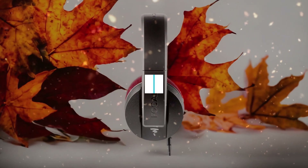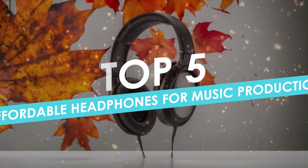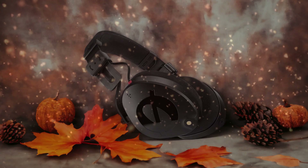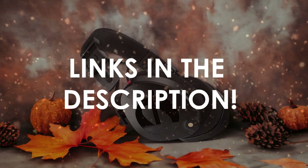In this video, I will help you find the best affordable headphones for music production in 2024. Links to all the products we mention in this video will be listed in the description. Let's get started.